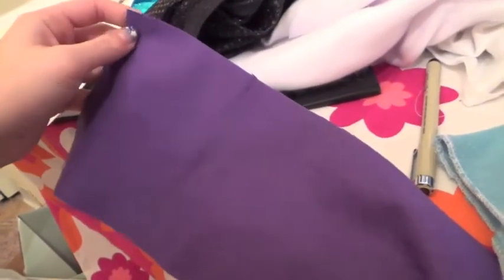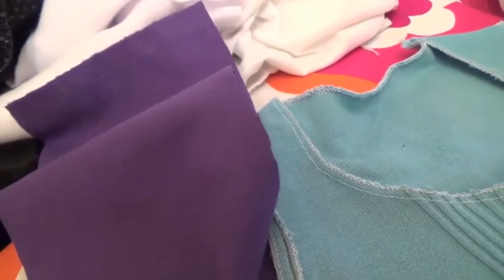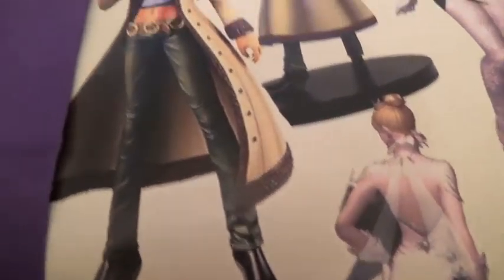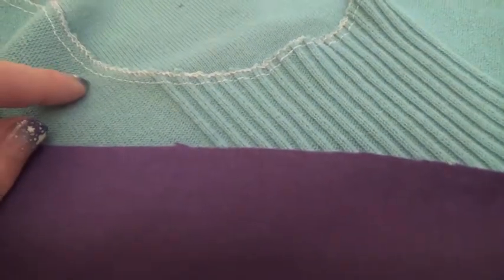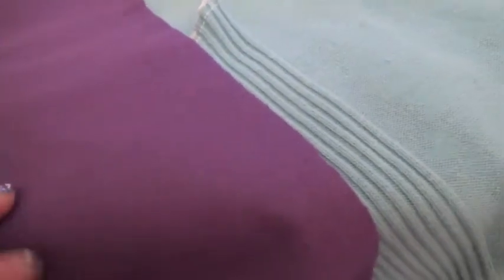I got one eighth of a yard at Hobby Lobby for about 70 cents. As I mentioned in my previous video, we're going to put nail polish to use. What I'm going to do is cut out square pieces, cut them accordingly, and then seal all the edges with nail polish. After that I'll either hand-sew them on or use fabric glue — I'll decide later.